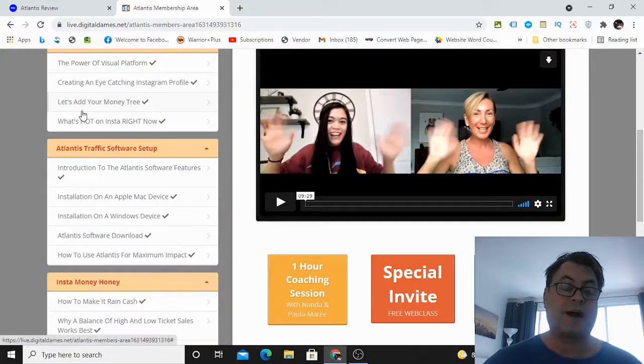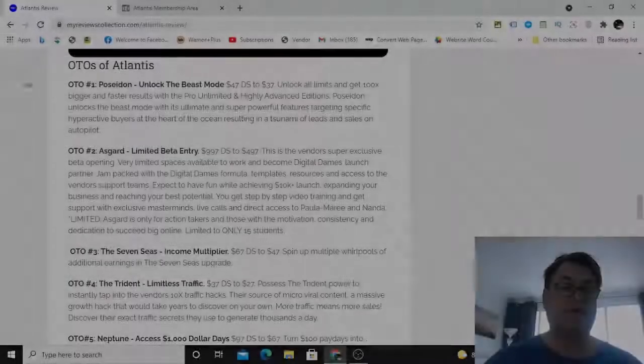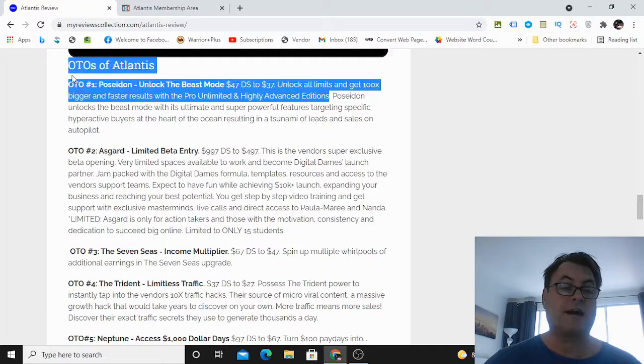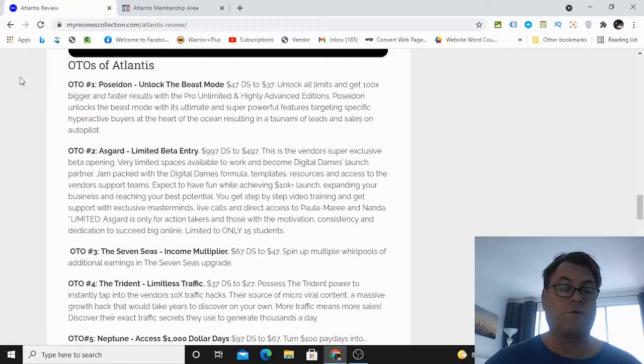Heading back to my blog — the first OTO is Poseidon, which unlocks beast mode, removes all limits, and delivers 100 times bigger and faster results with the pro, unlimited, and highly advanced editions. This is the upgrade I suggest picking up if you're going to get any of them, because it unlocks the limitations that exist on the front end, and you don't want those restrictions.